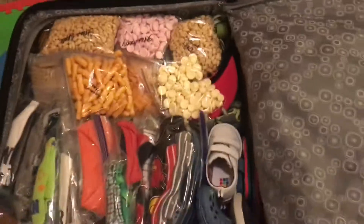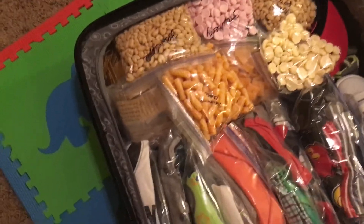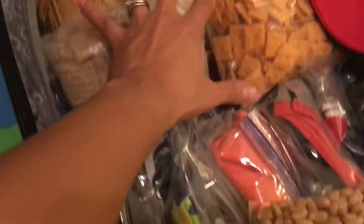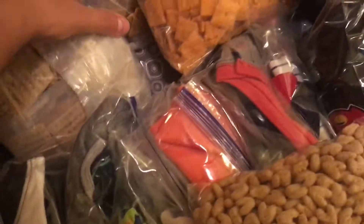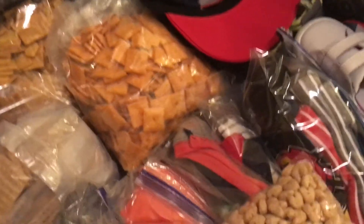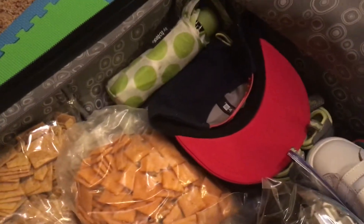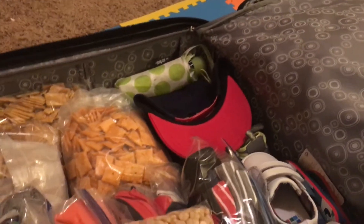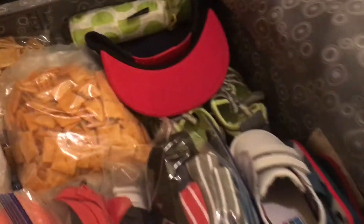I've also got all of his shoes piled in here, minus one pair because he wore them today, so I'll put those in at the last moment. I've got some of his snacks — I unpackaged and repackaged them, so they're in labeled Ziploc bags. I also have the umbrella that I keep in his diaper bag — the one I took to Disney World last year. His hat and sunglasses are in there as well.